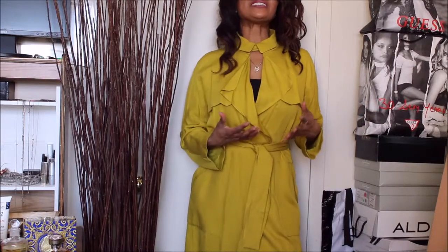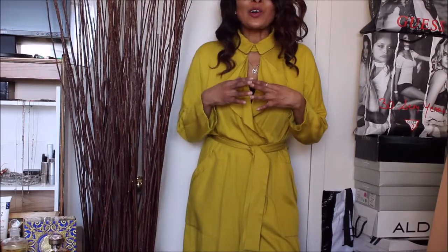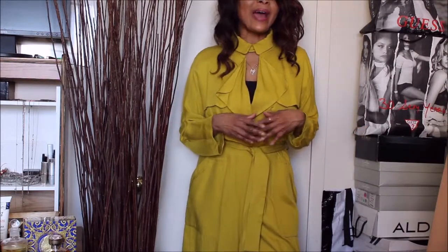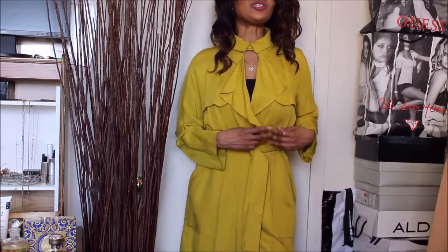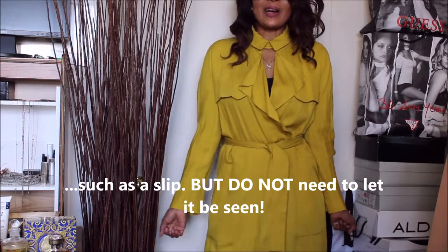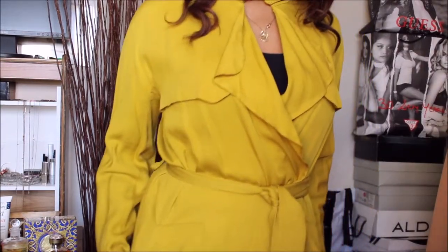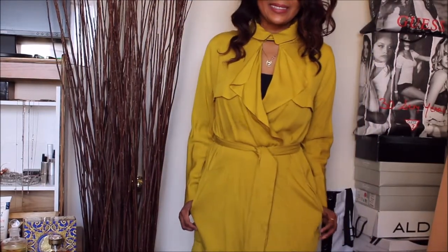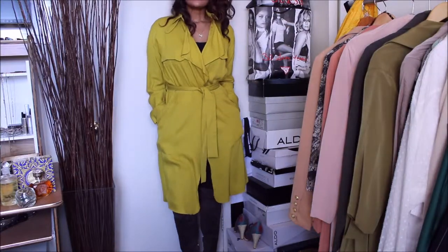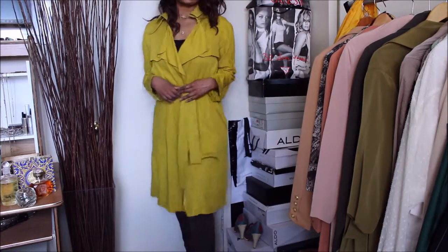I hope somebody out there is as unconventional as I am and can find some inspiration in wearing your coats — your outer coats — as dresses or as normal clothing pieces. There is nothing wrong with that. You just fasten it here, or you simply wear something underneath, and this is your outfit. It's as good as anything else. This is not rocket science.